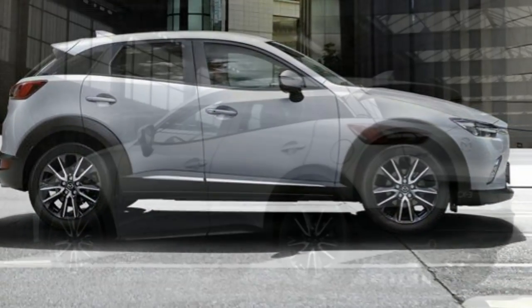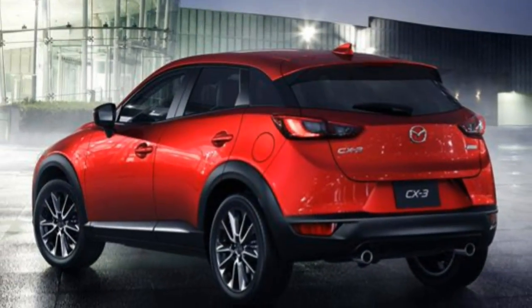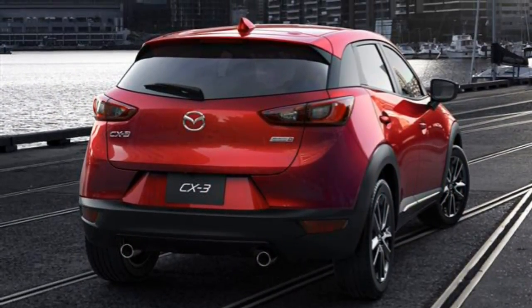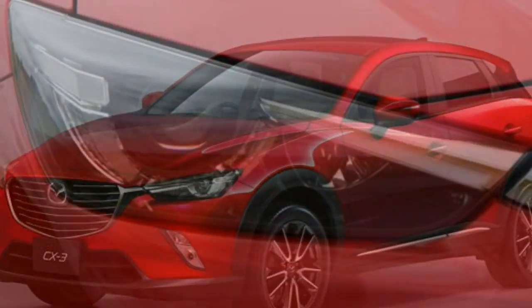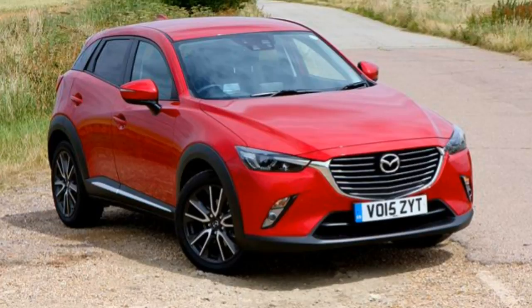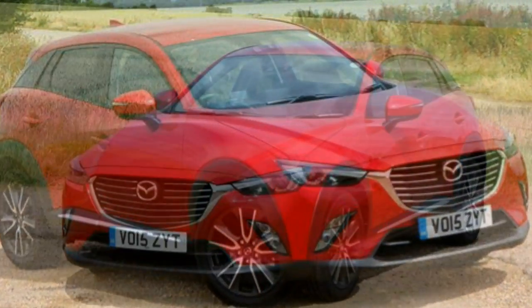The driving position is similar to a Mazda 2, though it's set 50mm higher, and thanks to reach and rake adjustment for the steering wheel as well as height adjustment for the driver's seat, it's easy to find your preferred setting. Choose SEL or above and the front seats are heated, while Sport NAF models come with a head-up display which works well but looks a little incongruous sat atop the binnacle with a fold-out Perspex screen to project information on.